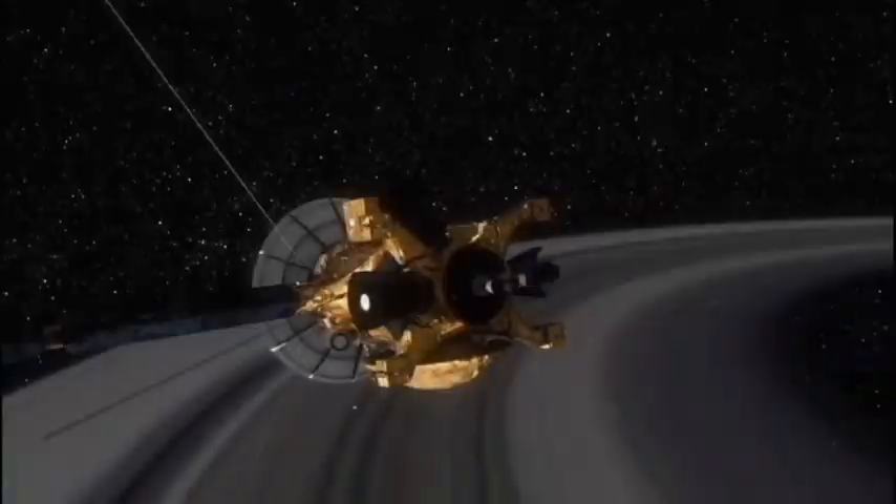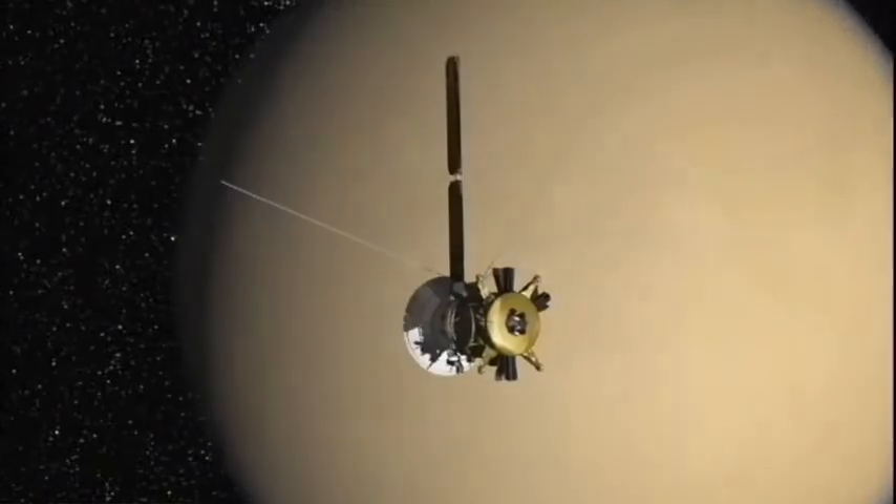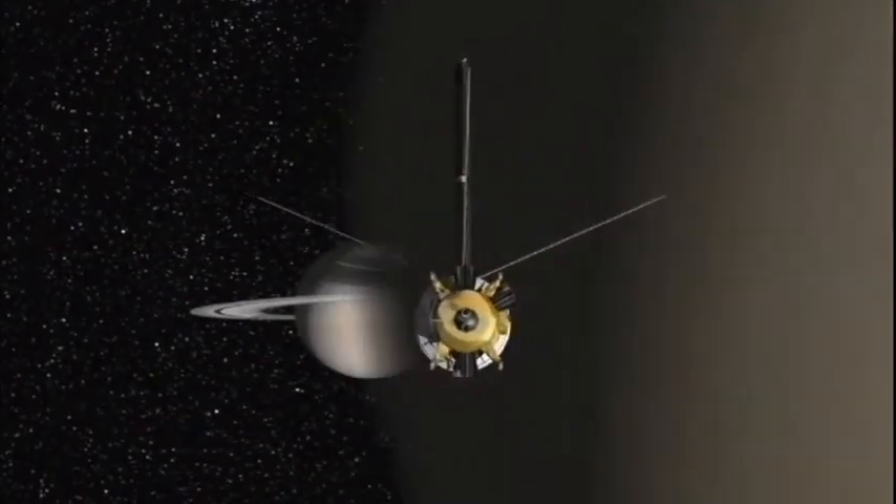In 1997, NASA launched the Cassini spacecraft on a mission to Saturn, allowing us to see it like we'd never seen it before.